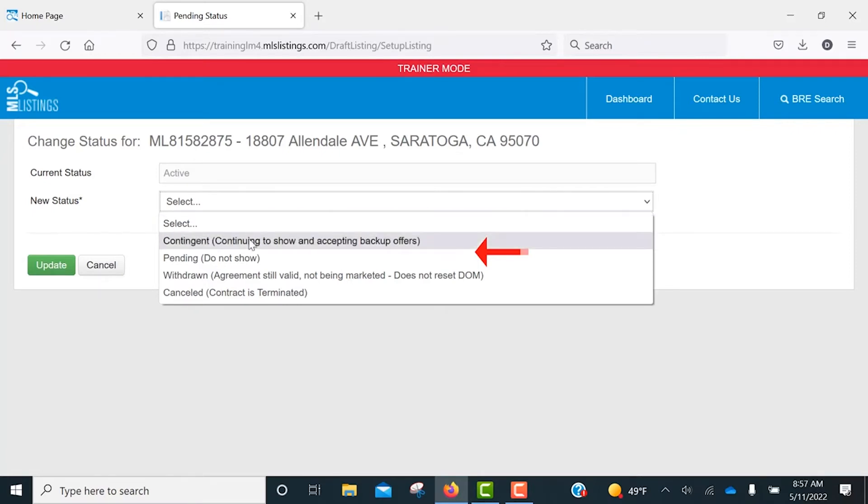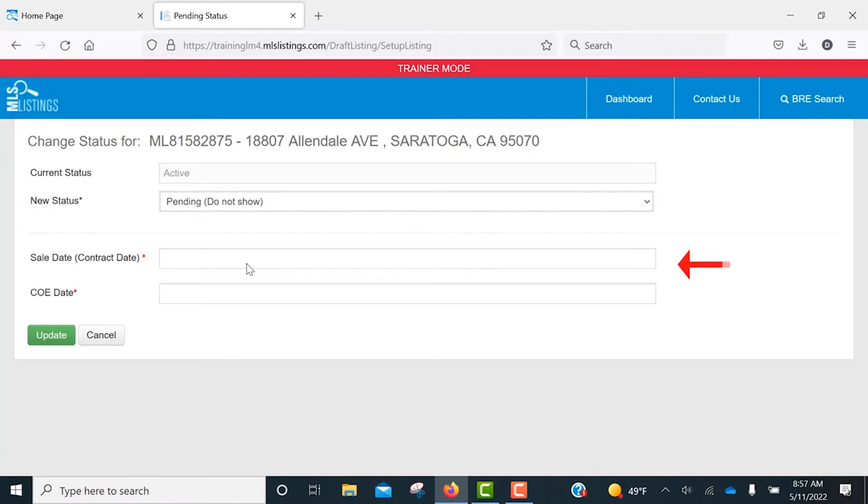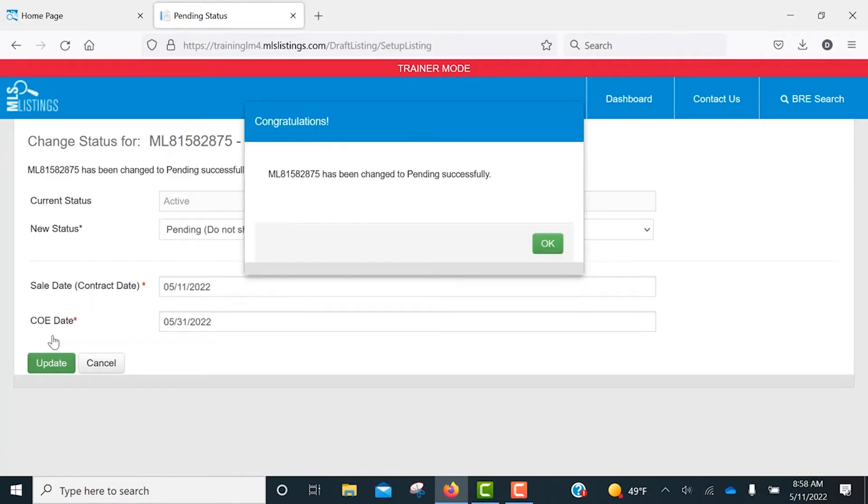Once you've selected the appropriate status, you'll need to input the date you went into contract as well as your estimated close of escrow date, then just click the Update button. You'll see a pop-up box indicating the change has been successfully done.